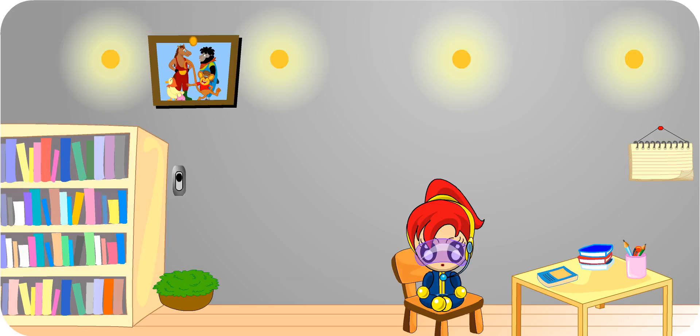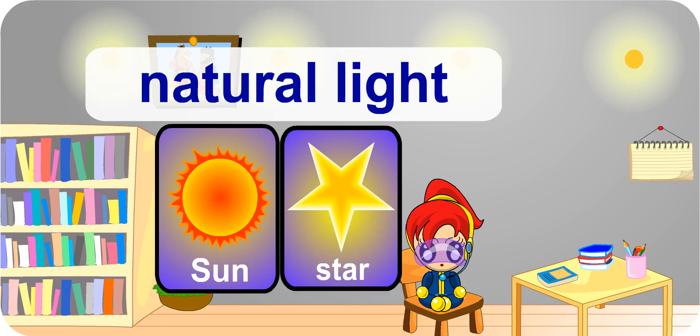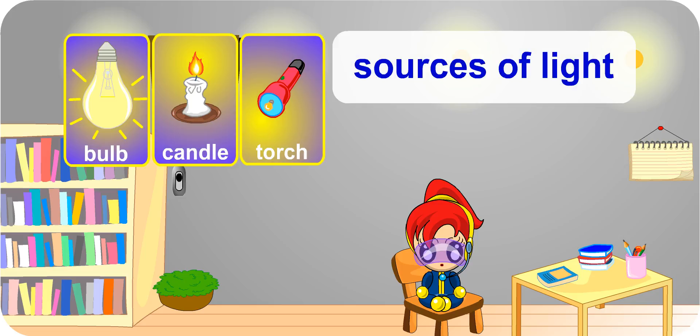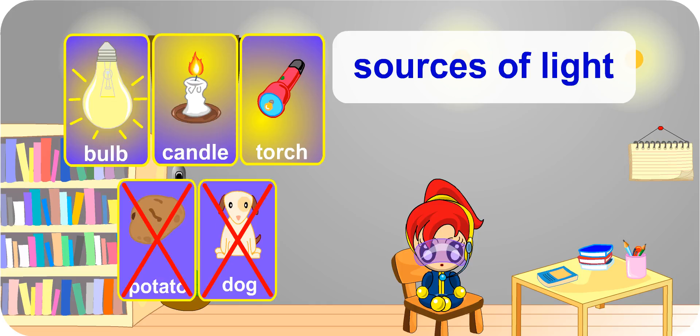There are many sources of light. Can you name some? The sun and stars are sources of natural light. Bulb, burning candles and torch are light sources that we can make use of to help us to see things. A potato or a dog does not produce light, therefore we are not able to see them in the dark.